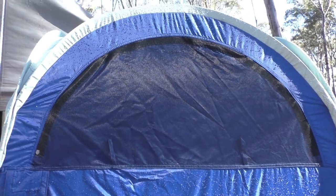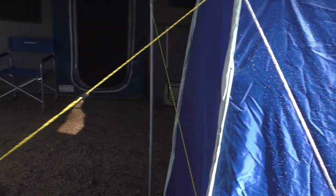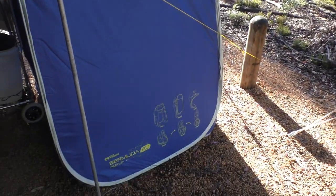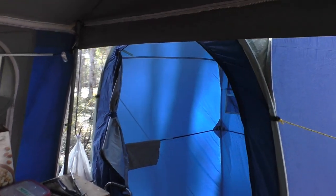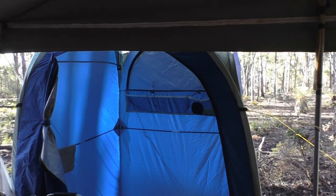Like all these style of tents, we don't expect it to last much more than a year or two — the material they make them of just doesn't tend to last that long, which is a bit of a shame. But it was around about $80. So if you're looking for a pop-up shower tent, this is one we can definitely recommend.